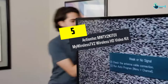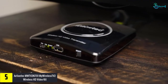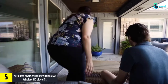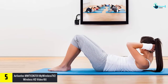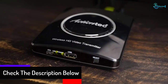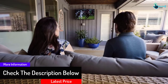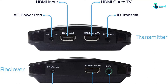Starting at number 5, we have the ActionTech MWTV2KIT01 My Wireless TV2 Wireless HD Video Kit. This is another great wireless HDMI transmitter by ActionTech, and is of great use at the home, office, or anywhere. You will enjoy full HD video and movies at home with this wireless HDMI transmitter. It offers full 1080p HD for movies and gaming, and it can signal beyond the ceiling and wall with 5.1 surround sound as well.